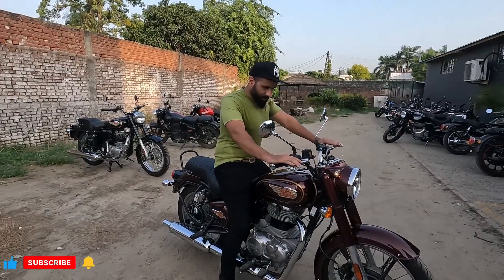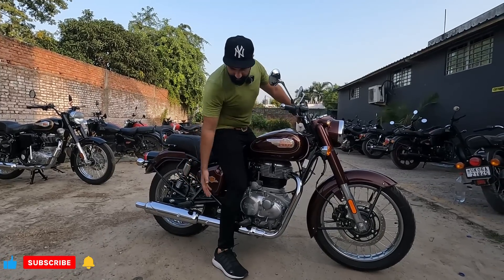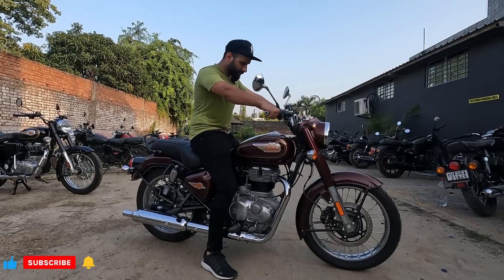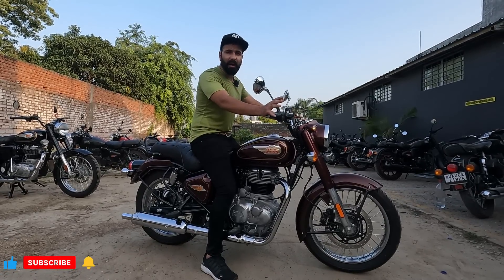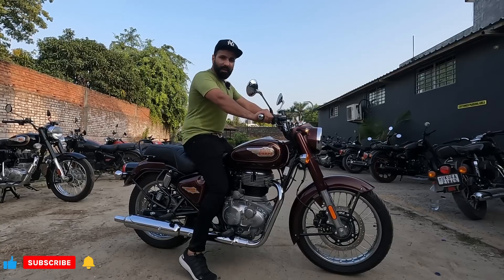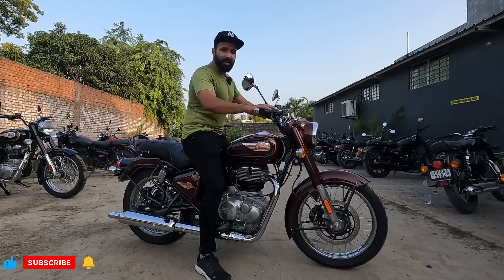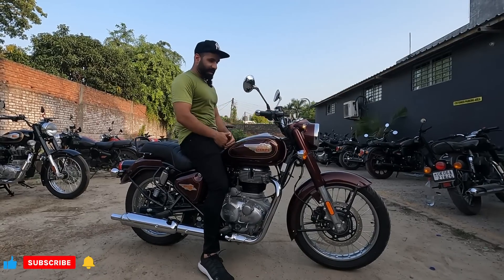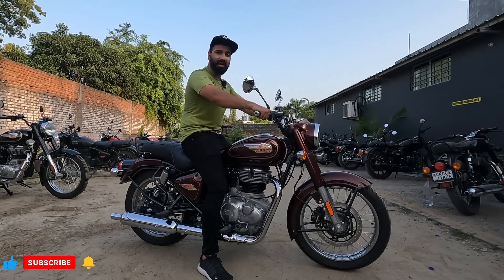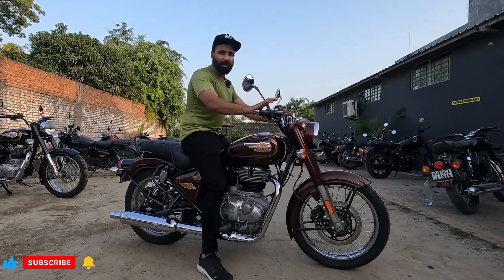Sitting on the Bullet, my height is approximately 6 feet and my feet are easily touching the ground — I don't have to stretch. The seat height is 805mm. On the Interceptor, which is also stated as 805mm, I have to stretch my foot a little because it's sturdier. On the Bullet, the seat height feels more manageable and I comfortably touch my foot flat on the floor. The main thing is that the distance between the seat and the handle is very low, so the journey is quite comfortable. Unlike the Interceptor where you have to lean forward a little, on the standard Classic you don't need to lean — it feels very good.